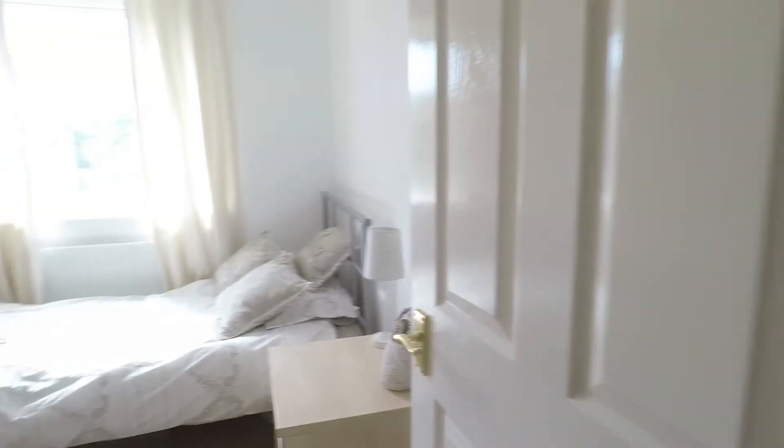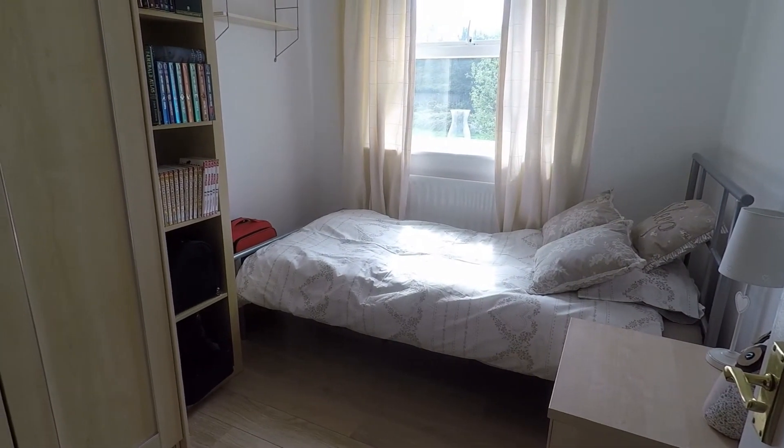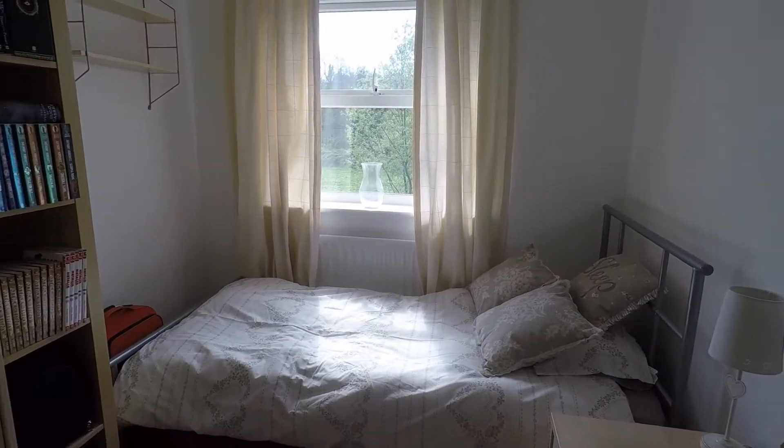Next is the smallest bedroom — bedroom number four — but still a good sized single, with a window with views out over the rear.